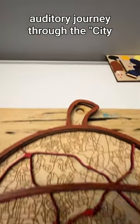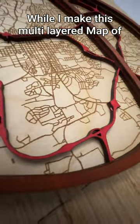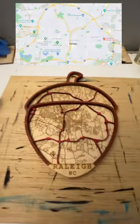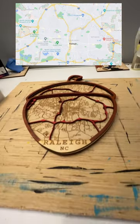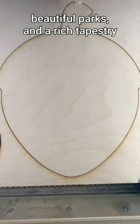Today, we're taking you on an auditory journey through the City of Oaks, Raleigh, North Carolina. While I make this multi-layered map of Raleigh in the shape of an acorn, picture this: a city where history, culture, and nature converge. Raleigh is home to charming tree-lined streets, beautiful parks, and a rich tapestry of history.